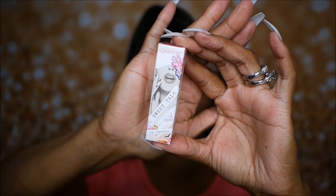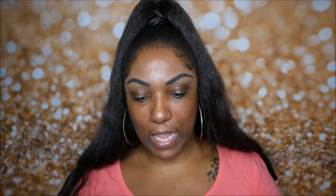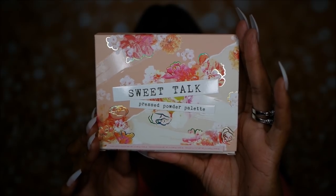The packaging — oh my goodness, look at this packaging! It kind of reminds me of old beauty glamour. This collection is called Sweet Talk, and the palette is called Sweet Talk as well. It has this gorgeous old-glamour-type packaging, really pretty with the spring colors, flowers, and little gold detailing. It's labeled as a pressed powder palette, which I assume is because some of these items aren't safe for eyes — even though I'm about to put them on my eyes.